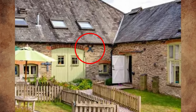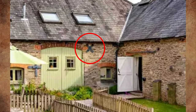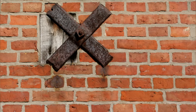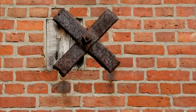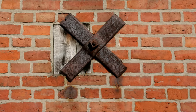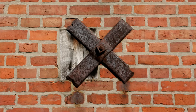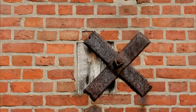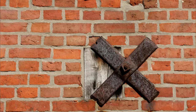What is this X shape on the wall, often seen around old farms, barns and stables? X marks the spot of an anchor plate for a tie. A tie is a large metal rod sometimes added to older structures to keep the walls from bowing. Thankfully, it looks like this building doesn't need one.